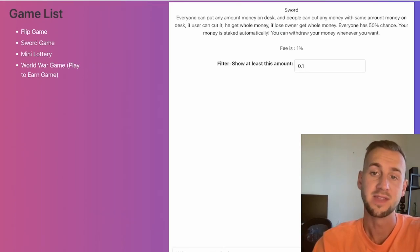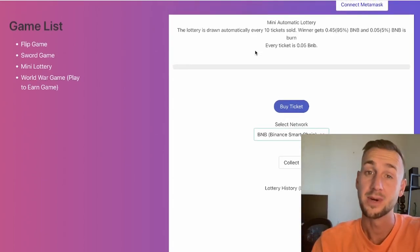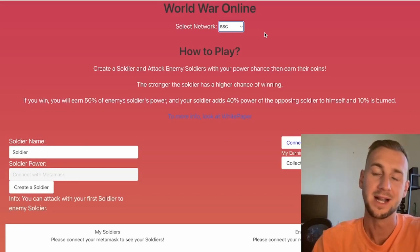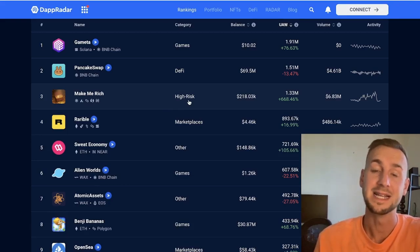They also have a sword-based game that takes a rake, very much like a casino, and a game called Mini Automatic Lottery. One concern is that they don't use Chainlink's Verifiable Random Function, so we don't know for sure if this is actually legitimate or if they're consistently taking money from players — it doesn't seem provably fair. They also have a World War game playable on BSC or Polygon, but there isn't much going on here and it looks a little dodgy.